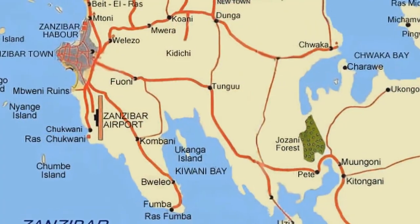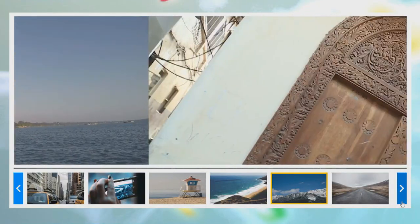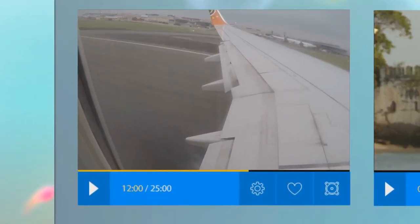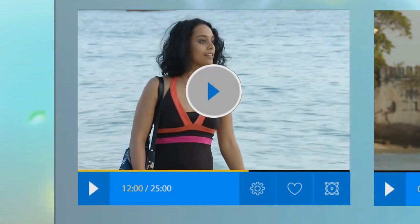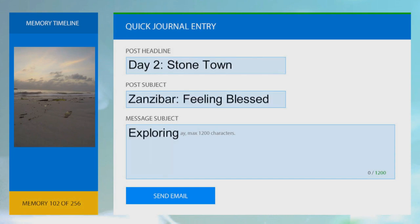Last time we joined Kriya on a trip to the Indian Ocean Island of Zanzibar. First on her list of places to explore was the UNESCO World Heritage Site of Stonetown, the old quarter of the capital, Zanzibar City. We pick up the story the following morning.